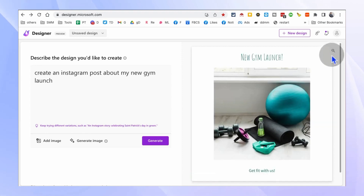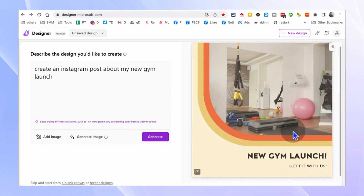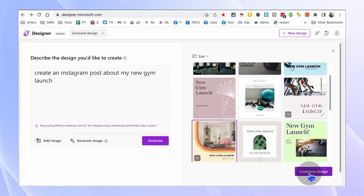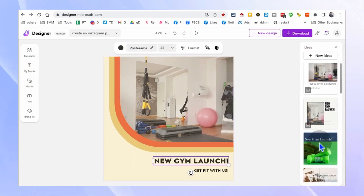Choose from a wide range of templates, fonts, and colors to customize your designs and make them truly unique. With designer.microsoft.com, you can elevate your social media presence and captivate your audience with visually stunning content.